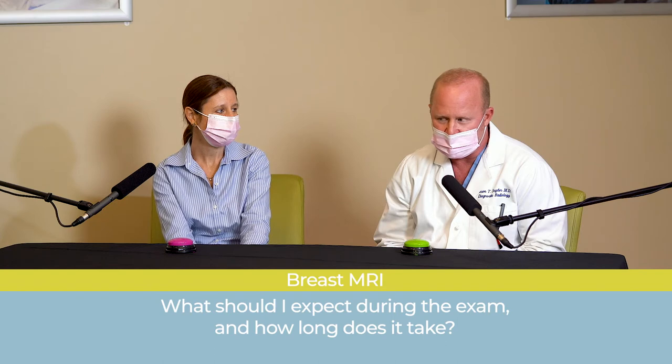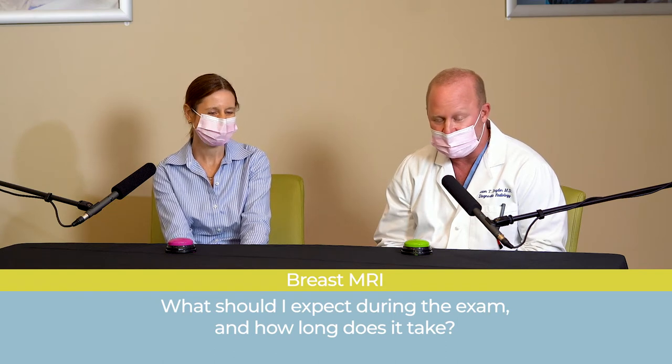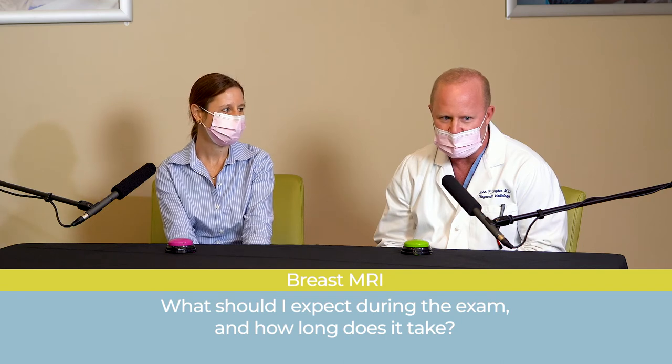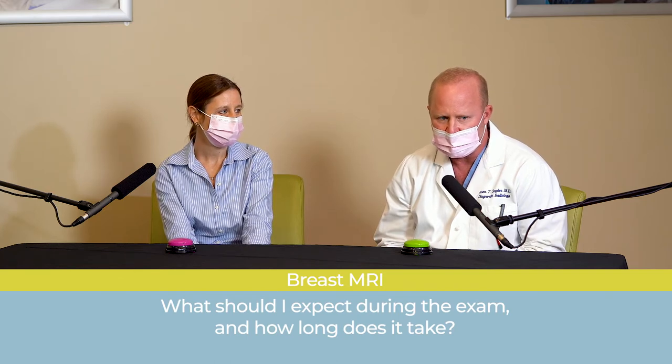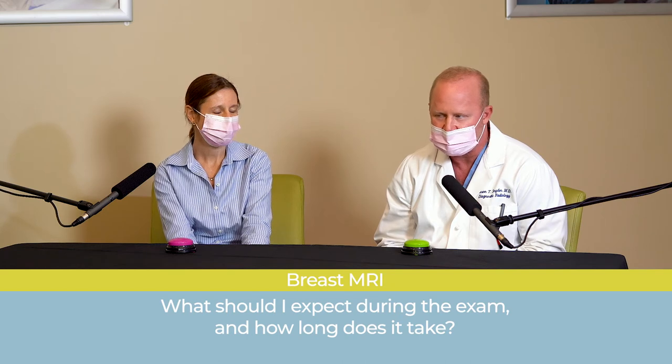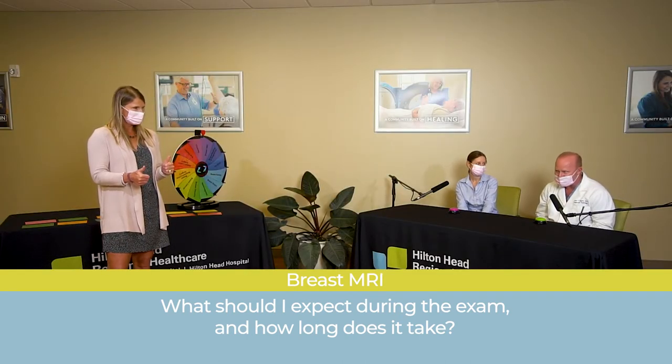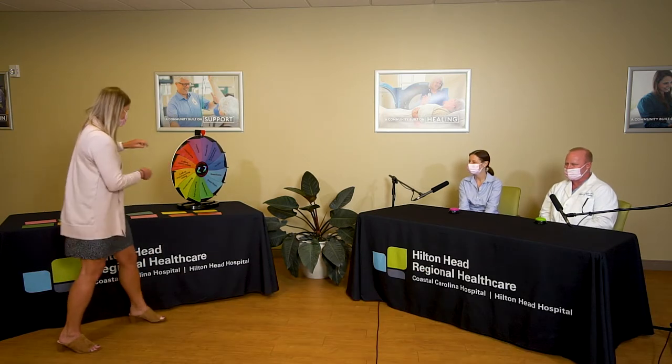During the exam you'll listen to music of your choice, and you'll have earplugs to accommodate any noise from the machine. When the exam is over, the IV is removed and you're able to go home. Results are usually available the same day or next day. And yes, you do get the music of your choice!